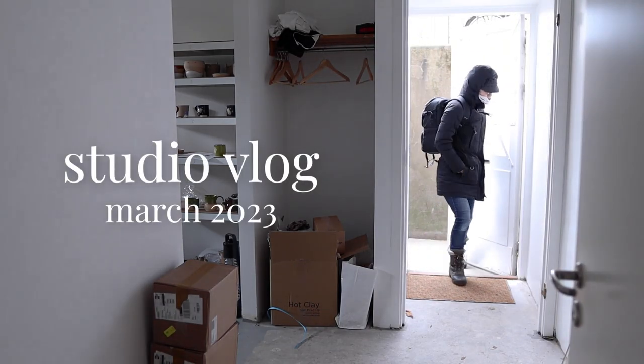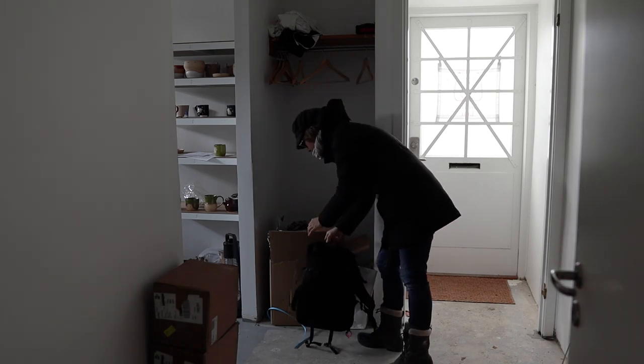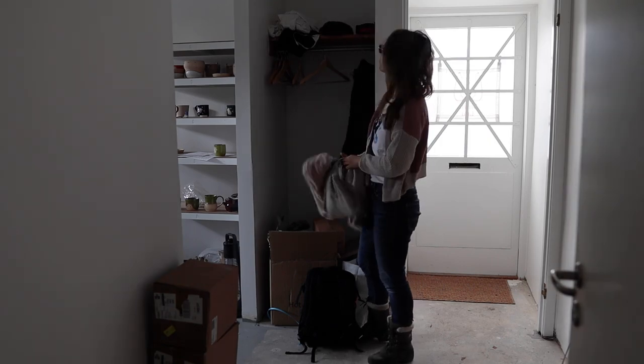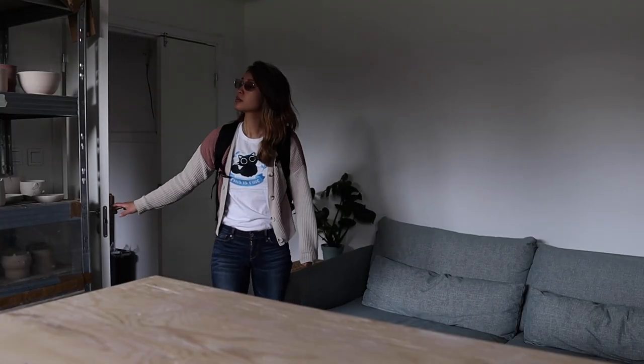Hey everyone! Welcome to a new studio vlog! If you're new here and you don't know me, my name is Bernie and I am an artist and potter in Sweden. In this studio vlog I'll be working on some new ceramic, showing you life as a full-time potter, and finally giving you a tour of the studio. Thanks for being here and welcome to my pottery studio.